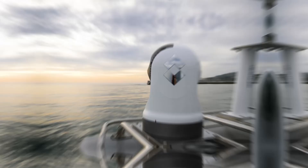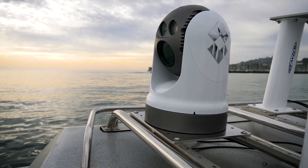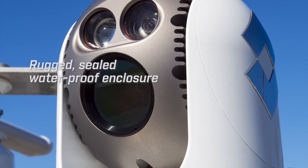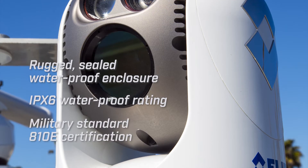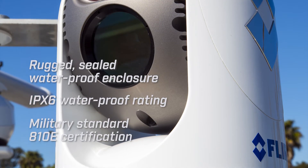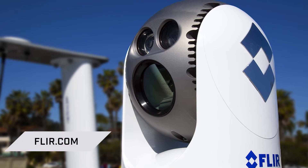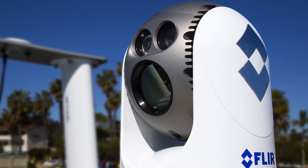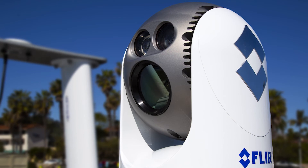We've gone out of our way to torture test the M500 both in the lab and at sea to make sure it will provide years of reliable service. The M500 has a rugged, sealed, waterproof enclosure with an IPX6 waterproof rating and a Military Standard 810E certification. Contact us today to find out how the FLIR M500 Ultra High Performance Marine Thermal Camera System can expand the visual horizon on board your vessel.